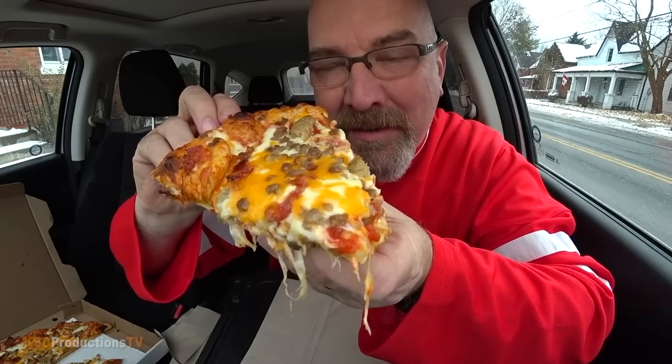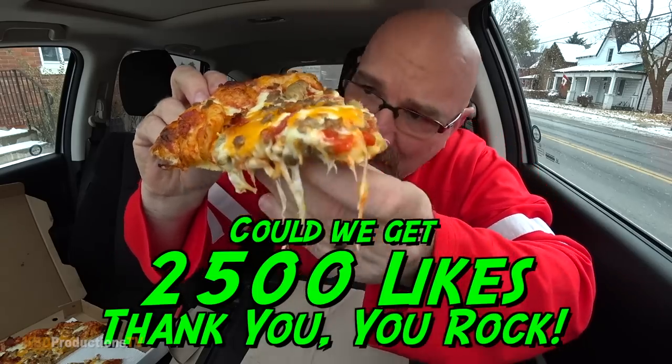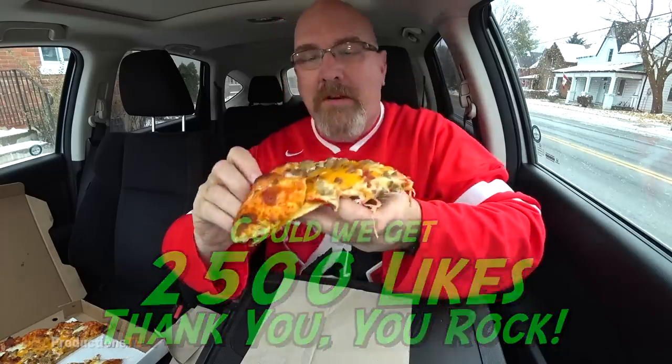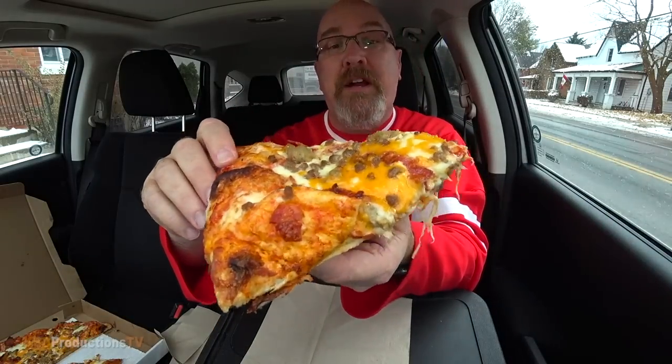Does that not look amazing? Check out the bottom — not burnt. I don't like burnt pizza and I'm pretty sure most people don't either. I'm not super keen on too much ground beef on a pizza but I think he's put the right amount on there.